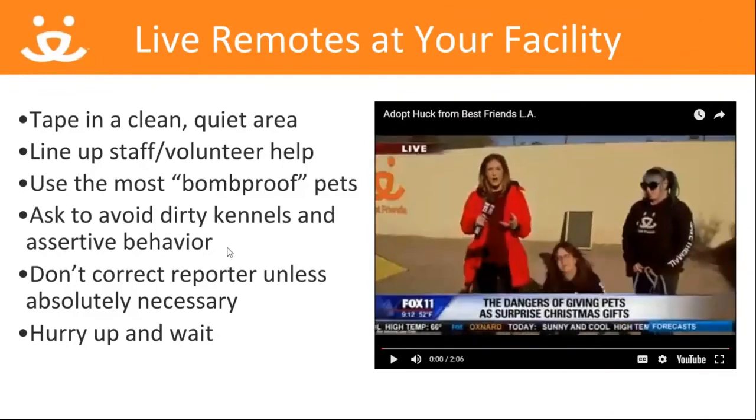A few things to keep in mind about live remotes: the reporter may get some information wrong. In this case, it was saying Huck was the longest resident at our center — technically that's not true, but it wasn't something I felt was necessary to correct on live TV. However, I would correct a reporter if they gave out the wrong phone number or website. Just pick your battles wisely. Once you agree to hosting a live remote, prepare in advance for the shoot by finding the quietest, brightest places to tape and lining up staff or volunteers to help with any pet handling if necessary. You'll also want to pick out the best pets to be in the segments with you. Usually the TV crew will want to tape B-roll to add to the segments — always ask that they avoid dirty kennels or dogs that appear overly anxious or reactive. Most of these people are pet lovers and understand that we want to show our pets in the best light. Lastly, these live remote segments can take anywhere between two to six hours of your day. It's a hurry-up-and-wait situation, but it's well worth your time, not just for the immediate coverage, but also for the relationship you're building with that reporter and that news station.